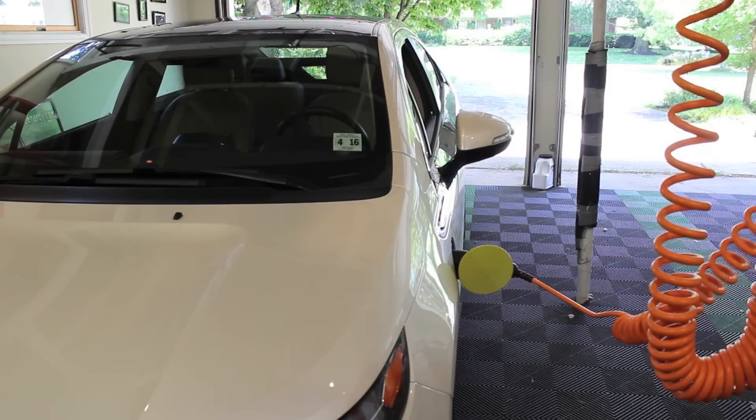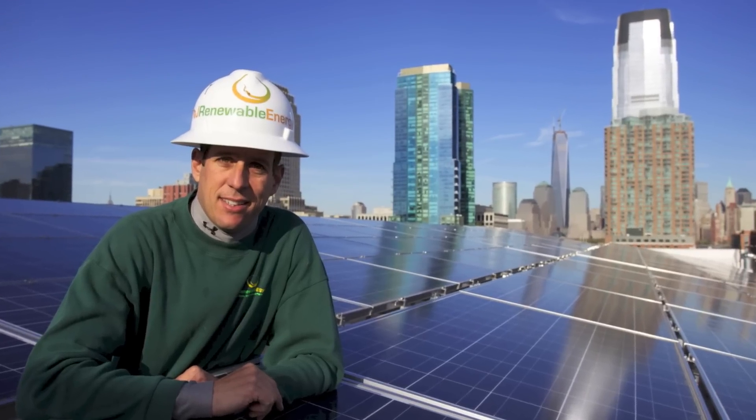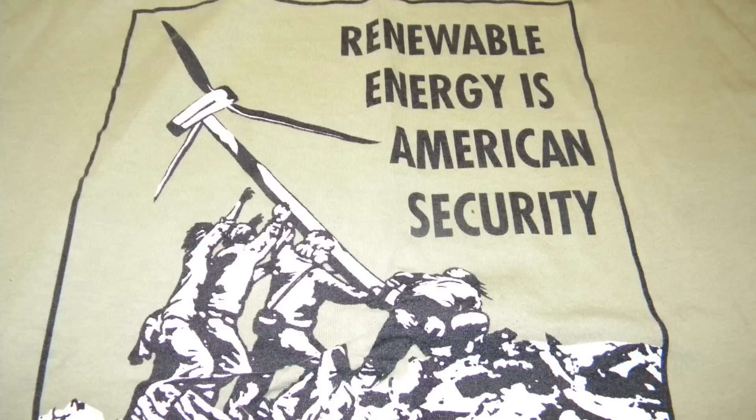Want to learn more about sustainability, renewable energy, or anything else in between? Contact me at njrenewableenergy.com.